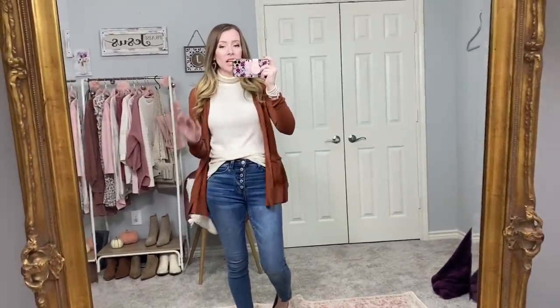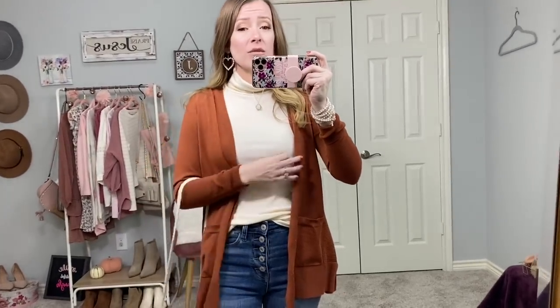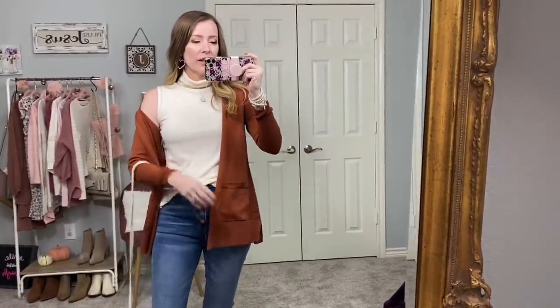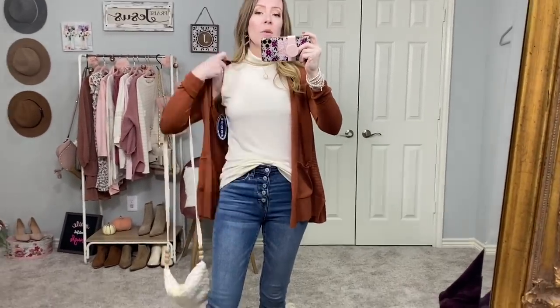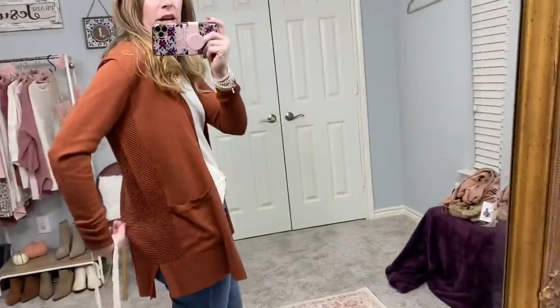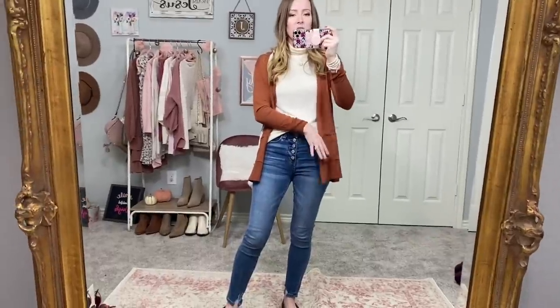Here we have a full Walmart outfit. This Scoop brand tank turtleneck is new — really good quality but a little see-through, so I'd recommend a nude tank underneath. It's great for layering in fall — with a cardigan, tucked into a skirt, or with a denim or anorak jacket. It runs a little longer untucked. I paired it with a cinnamon spice cardigan from Walmart — really high quality, mid-length, with a ribbed texture on the back and pockets.